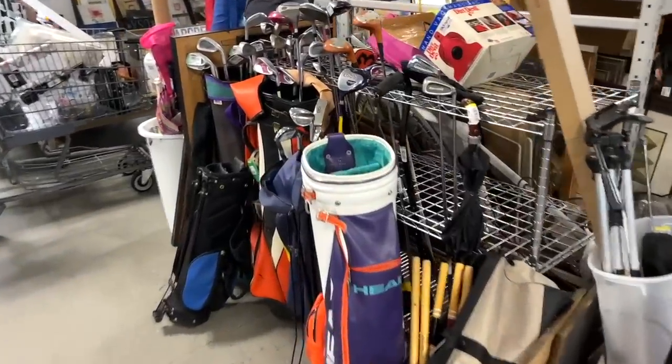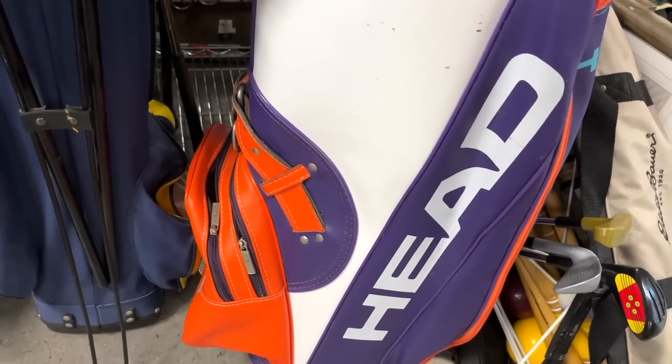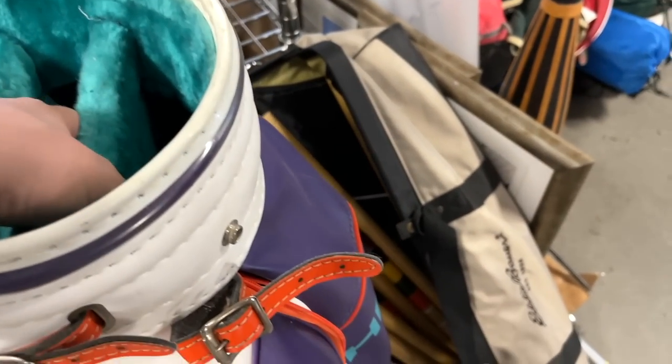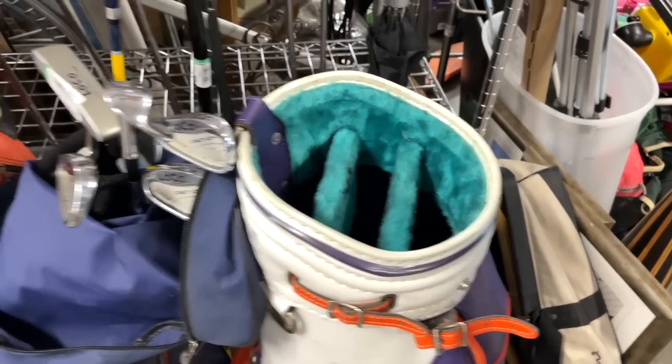Oh my goodness, this is the coolest cart staff bag I have ever seen in my entire life. This is ten dollars — I don't care, we're definitely going to pick that up. That is one of the coolest bags I've ever seen.